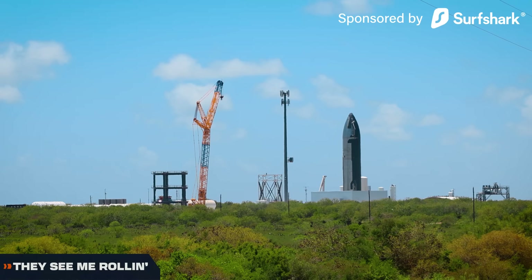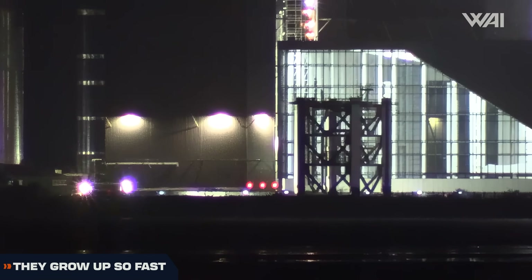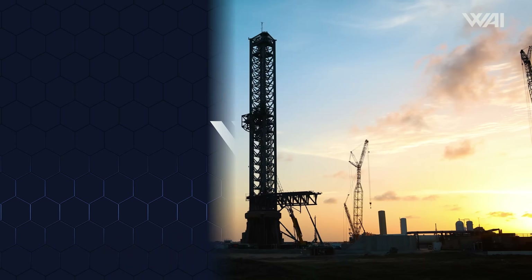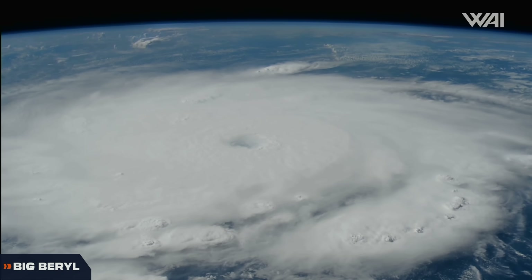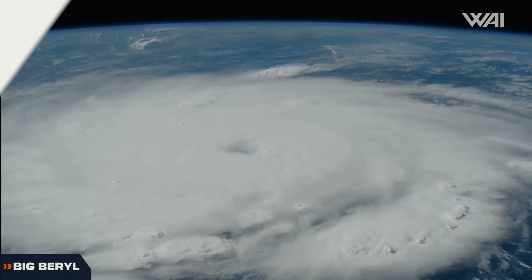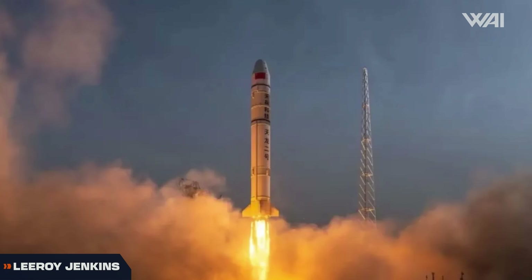It's happening! Ship 31 rolls to Massey's. Will it spark this time? Tower 2 is on the move — time to stack. A not-so-reusable launch pad — how will they fix it? Another hurricane is on its way, only this time it is big. And a Chinese rocket performs a not-so-static static fire.